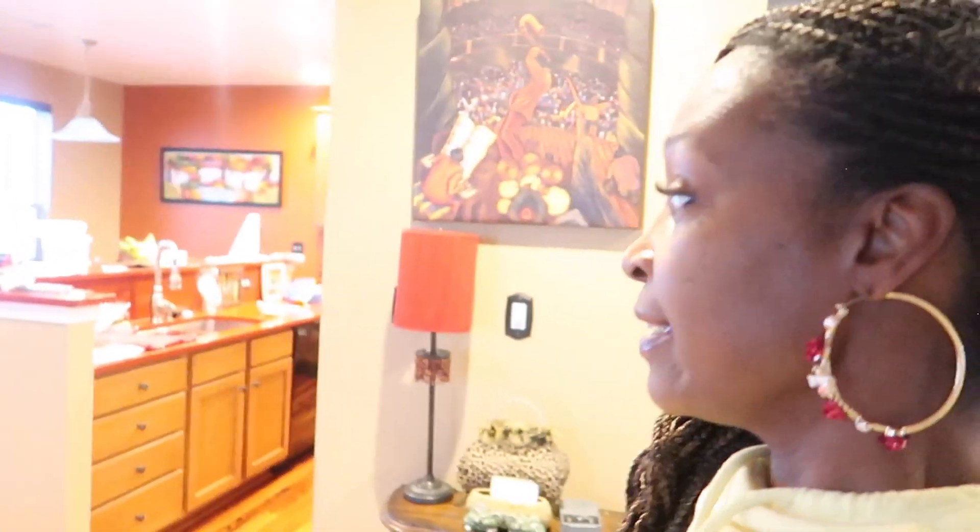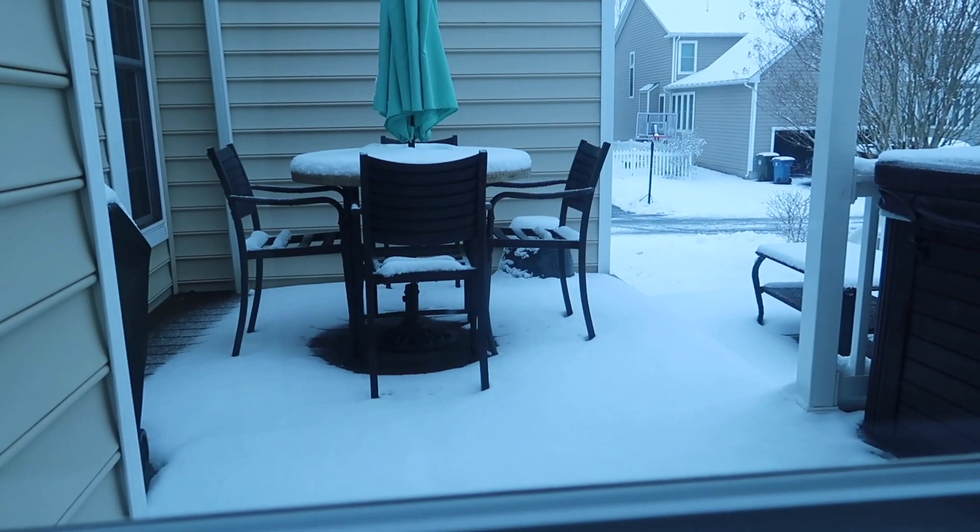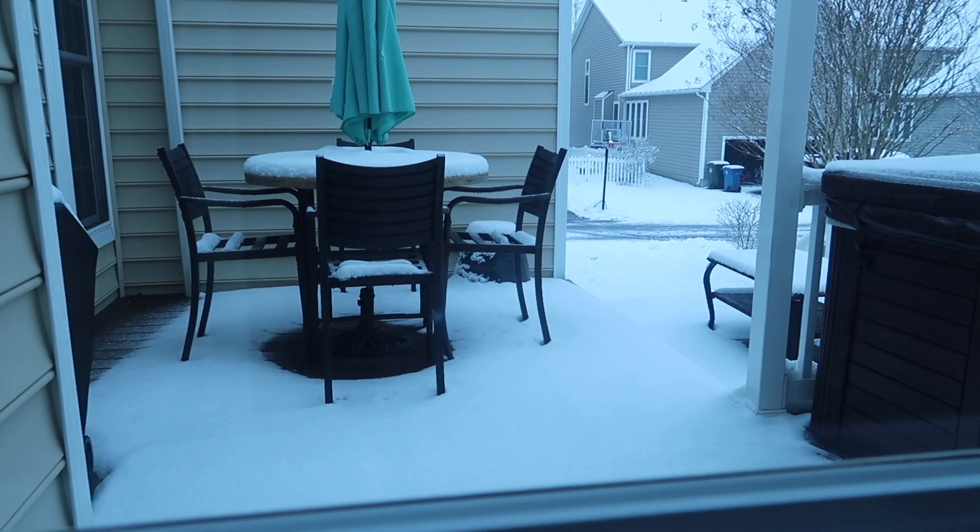Let me turn on all the lights. Let me show y'all the snow before I show y'all the box — it is going to snow until Tuesday. Today is Sunday. I got this box about a week ago.